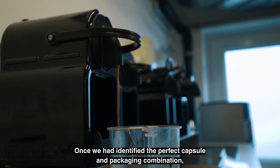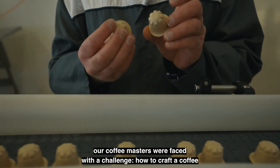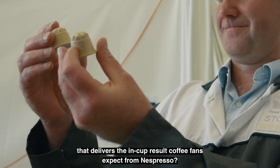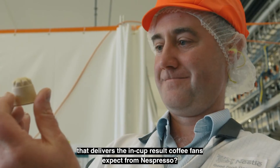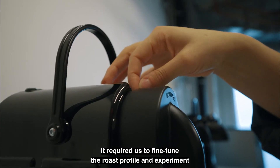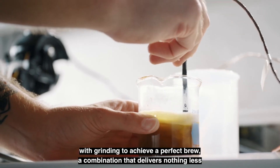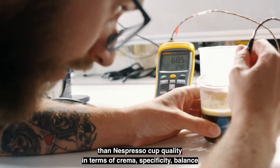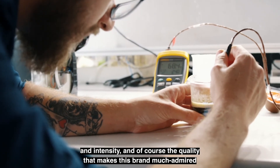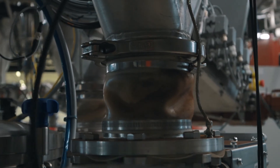Once we had identified the perfect capsule and packaging combination, our coffee masters were faced with a challenge: how to craft a coffee that delivers the in-cup result coffee fans expect from Nespresso? It required us to fine-tune the roast profile and experiment with grinding to achieve the perfect brew — a combination that delivers nothing less than Nespresso cup quality in terms of crema, specificity, balance and intensity, and, of course, the quality that makes this brand much admired the world over.